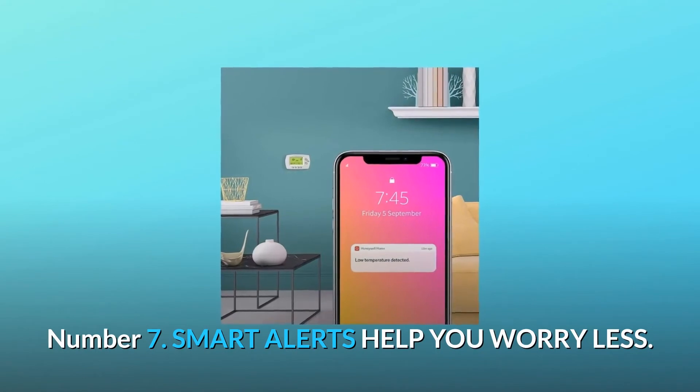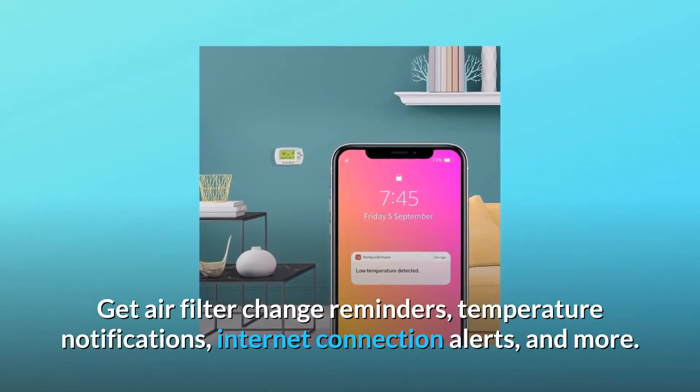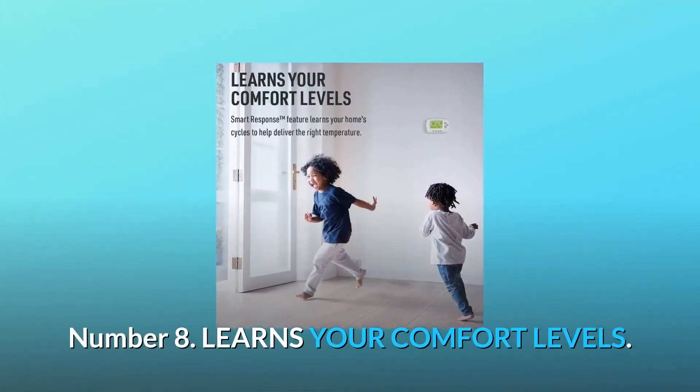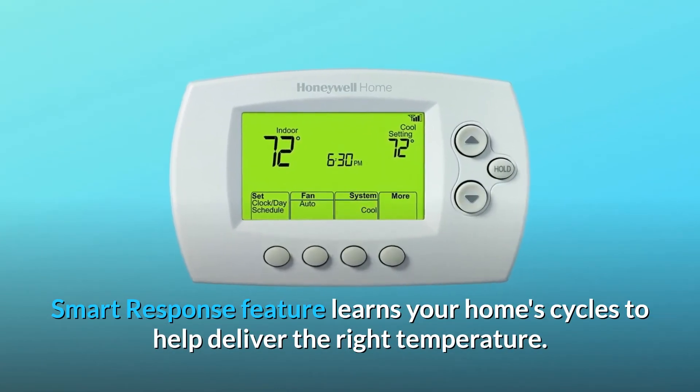Number 7: Smart Alerts help you worry less. Get air filter change reminders, temperature notifications, internet connection alerts, and more. Number 8: Learns your comfort levels. The smart response feature learns your home's cycles to help deliver the right temperature.